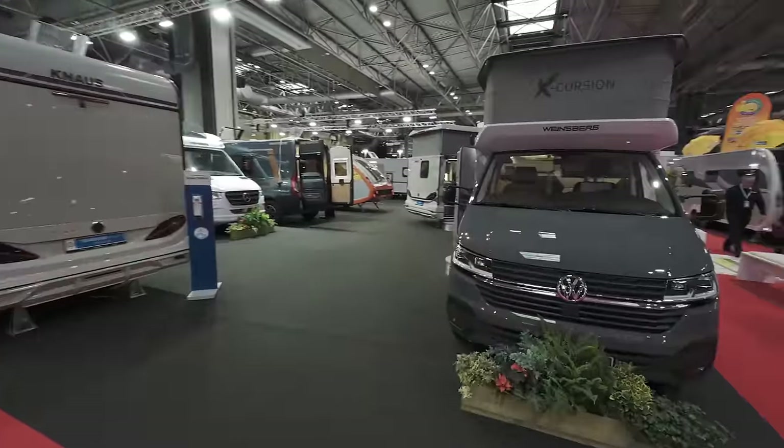I'm going to have a look at all the new vans. I'm definitely going to look at the Adria Twin Max as that's the MAN-based one. I've heard there's a new Hillside big van here, and a few others which sound really interesting. So really looking forward to having a good look around the show and seeing what there is — let's get on in there.